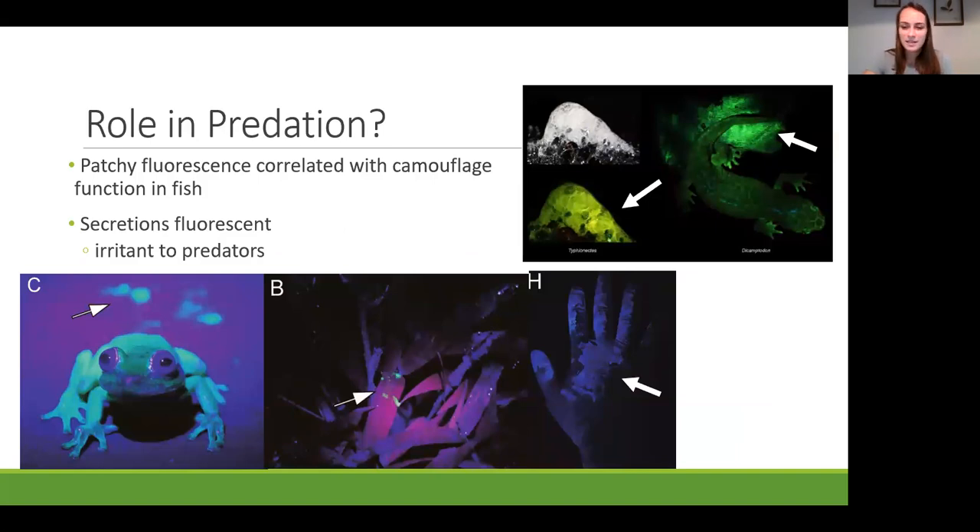Biofluorescence could help frogs blend into their fluorescent-filled environment for camouflage and evading predators—patchy fluorescence was correlated with camouflage function in fish, and we've now found patchy biofluorescence in frogs. Alternatively, biofluorescence may make frogs more visible to predators but act to deter them, similar to how bright colors of poison dart frogs warn predators of toxicity. Specifically, rodent predators of the polka-dot tree frog—the first biofluorescent frog discovered—are deterred by the frog's irritating secretions, which are also fluorescent. When researchers picked up the frog, the secretions left on their gloves were also glowing.